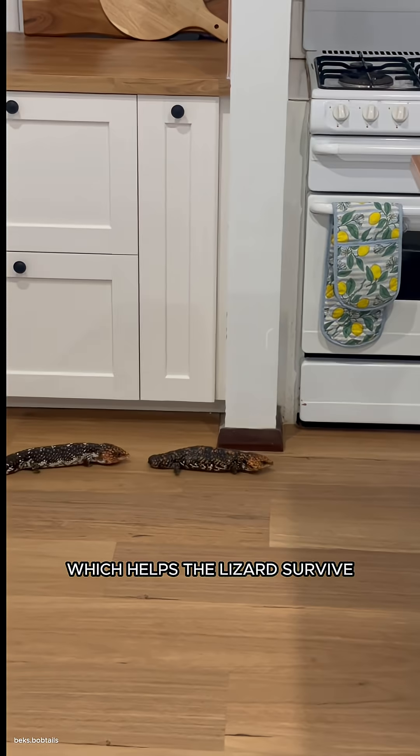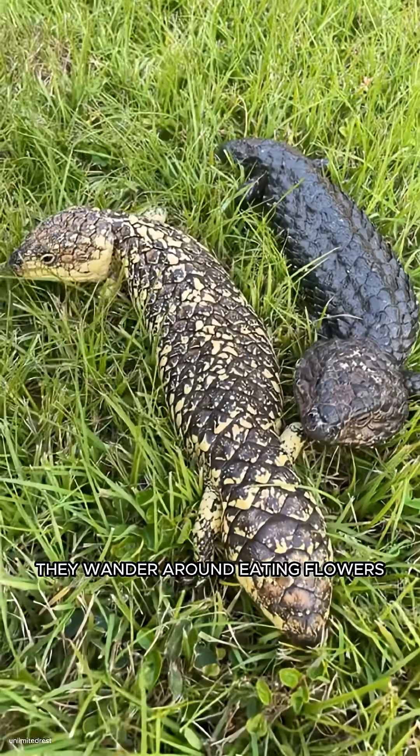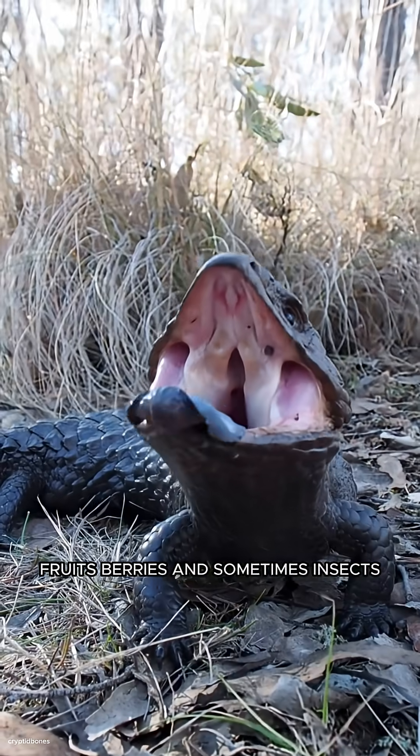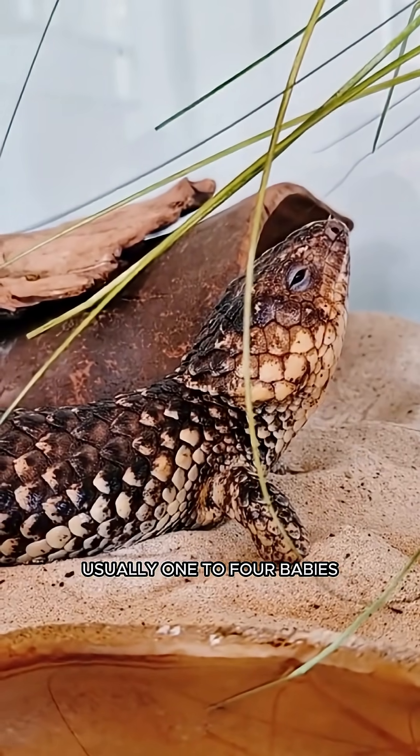The tail is also a storage tank for fat, which helps the lizard survive when food is hard to find. Shinglebacks live life slowly — they wander around eating flowers, fruits, berries, and sometimes insects.